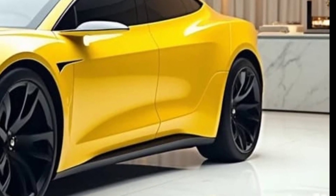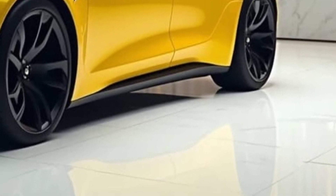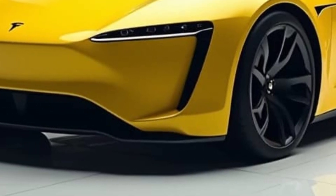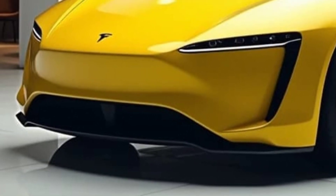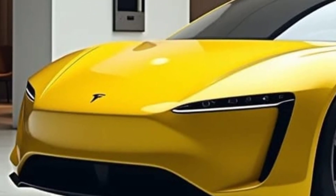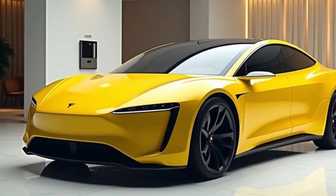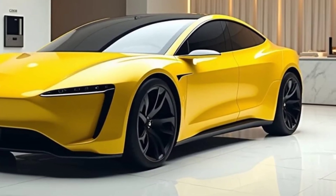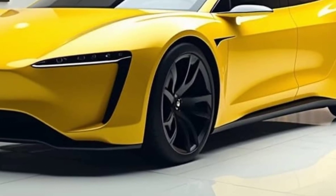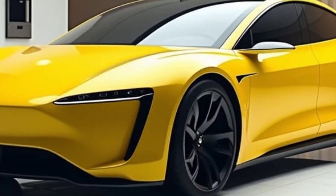Conclusion: The 2025 Tesla Model Q will likely set a new standard for electric luxury sedans, offering a blend of stunning design, groundbreaking performance, and advanced technology. If Tesla can deliver on the promises surrounding the Model Q, it will further solidify the company's position as a leader in the EV market and set a high bar for competitors. Whether you're a Tesla fan or an EV enthusiast, the Model Q is shaping up to be one of the most exciting electric vehicles to hit the market in 2025. Stay tuned for more updates as Tesla continues to push the envelope with this new luxury electric sedan.